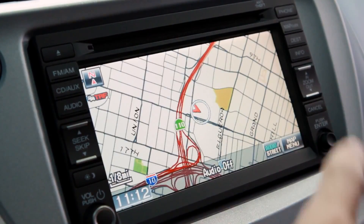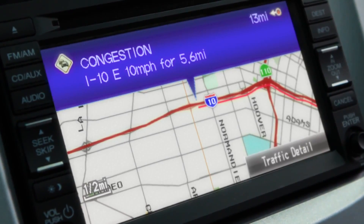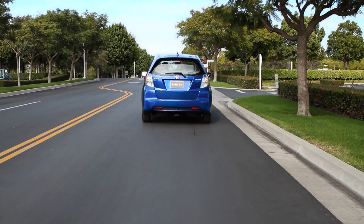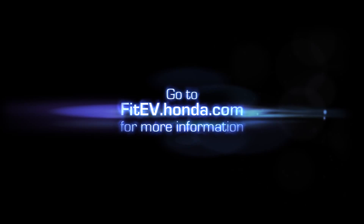The FIT-EV's standard navigation system has a built-in charging locator function and continuously updated traffic alerts. The all-new FIT-EV battery electric vehicle launching next summer, only from Honda. Visit FIT-EV.honda.com for more information.